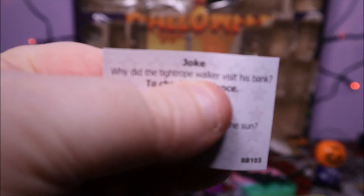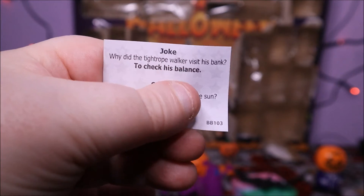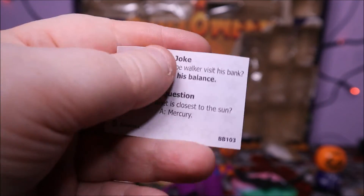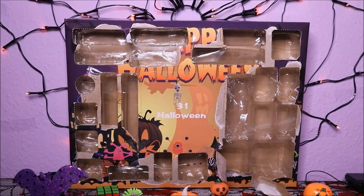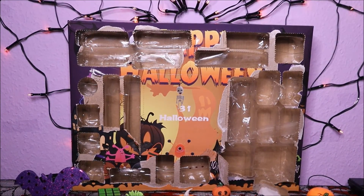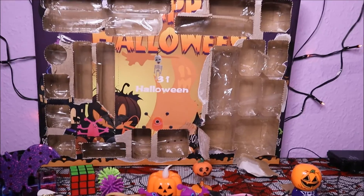And the joke is... Why did the tightrope walker visit his bank? To check his balance — for fuck's sake. What planet is the closest to the sun? It's Mercury. They couldn't even make them Halloween questions or jokes. So lazy, it's just so lazy. I'm annoyed now. Alright so we've just got one day to go and it's tomorrow — it's Halloween. I'll just see you tomorrow for Halloween. Finger alien and the little walking pumpkin guy — he was kind of cool. Alright I'll see you tomorrow, bye!